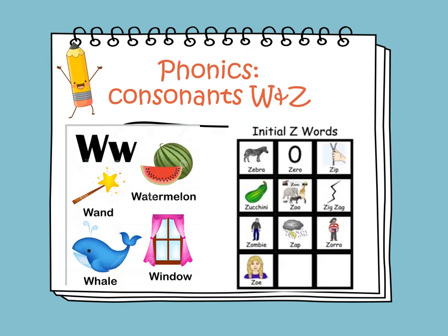So we will learn about the letter W. The sound of it is W, as in want, watermelon, whale, and window. And the sound of the letter Z is Z, as in zebra, zero, zoo, zigzag, and zip.